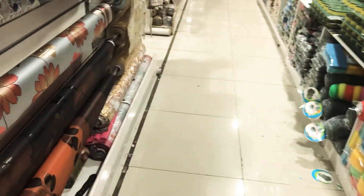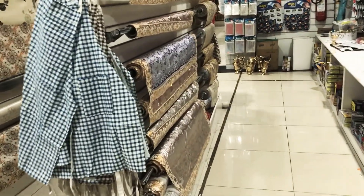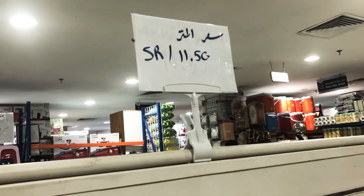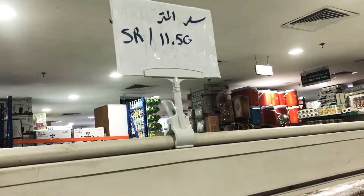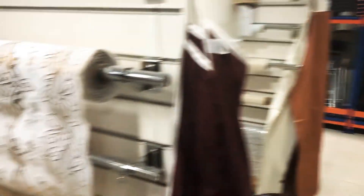They have some table covers — plastic table covers and table mats. They're quite beautiful and very affordable. You should give them a try; they look really nice. These table covers are only for 11 Saudi riyal 50 halalas. I don't think you can get these kinds of table covers anywhere else.